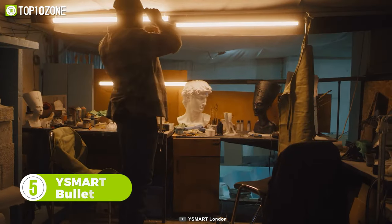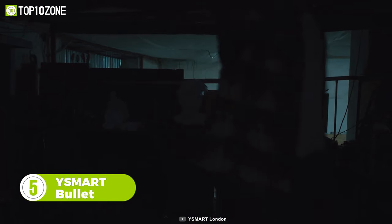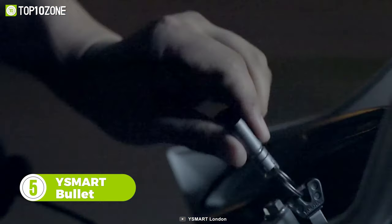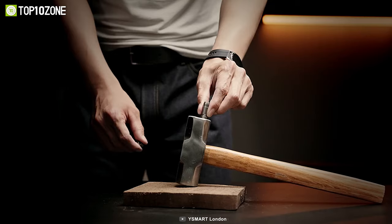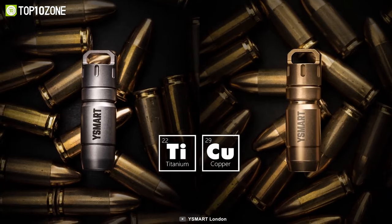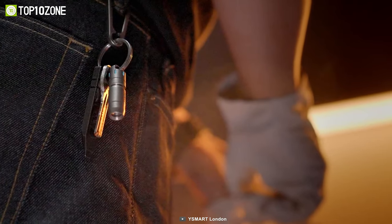Power outages don't usually come with a warning, and when it's dark with no light source nearby, you'll be glad to have the Y Smart Bullet. This small EDC gadget is a quick-release flashlight with a magnetic base that you can pop open to light up your surroundings. The magnet is strong and can be attached to metal surfaces for hands-free use. You can get this mini gadget in either a brass or titanium build, easily carried around by attaching it to your keychain.